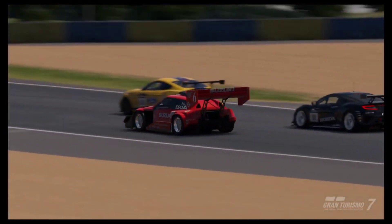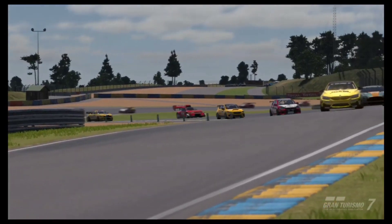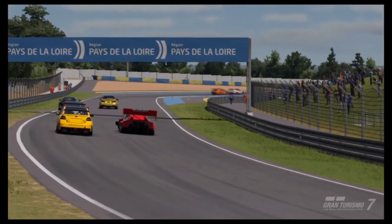If you enjoyed this video and want to see more Gran Turismo 7 content like this, hit that subscribe button. Thank you so much for watching and I'll see you guys in the next one. Peace!